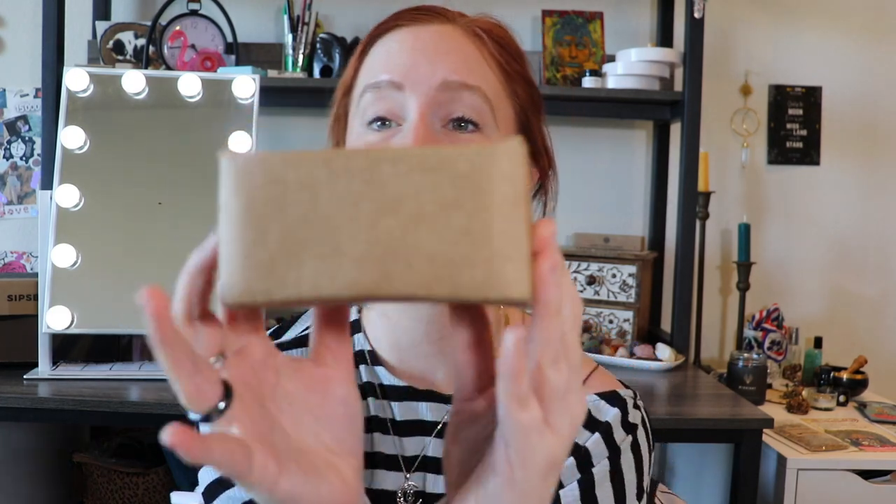Hi everyone! Happy weekend! So I was looking through what boxes I have to open and I couldn't help it - I had to go with the cutest little box ever. Doesn't mean little is bad. Big things can come in small packages, right? I'm gonna stop right now. I could keep going with those types of jokes, but no one's here for dad jokes today. We are here for an unboxing.